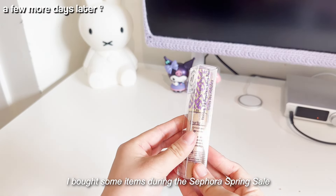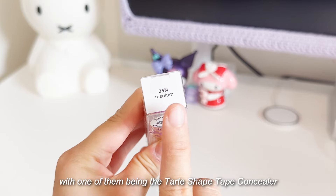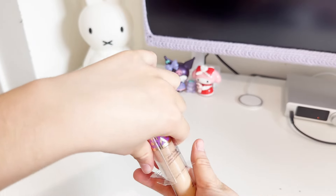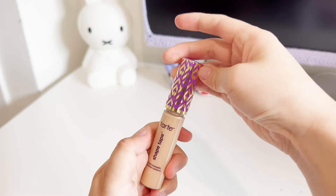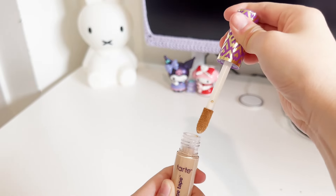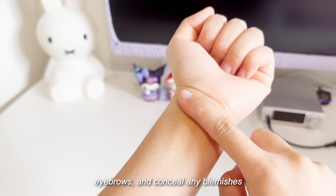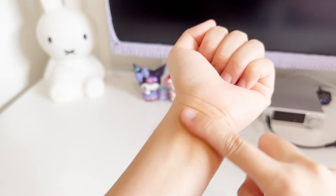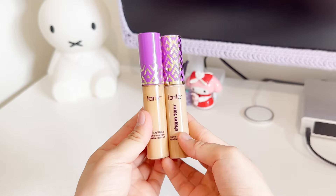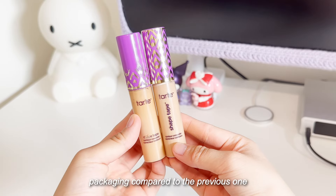I bought some items during the Sephora spring sale, with one of them being the Tarte Shape Tape Concealer. I actually already have this concealer at home, but I'm running out. I really like to use this to contour my nose, my eyebrows, and conceal any blemishes. There's a slight change in packaging compared to the previous one.